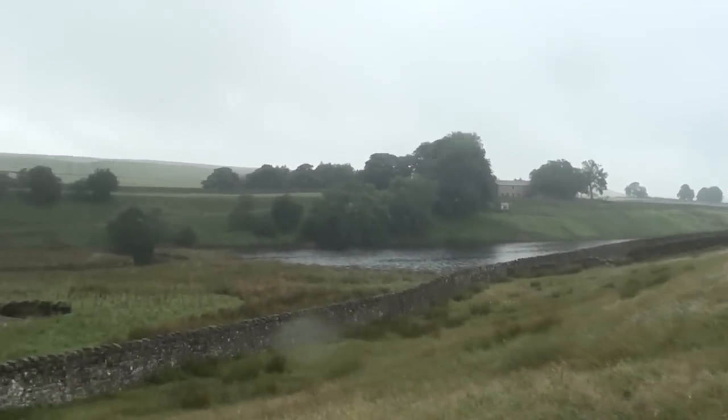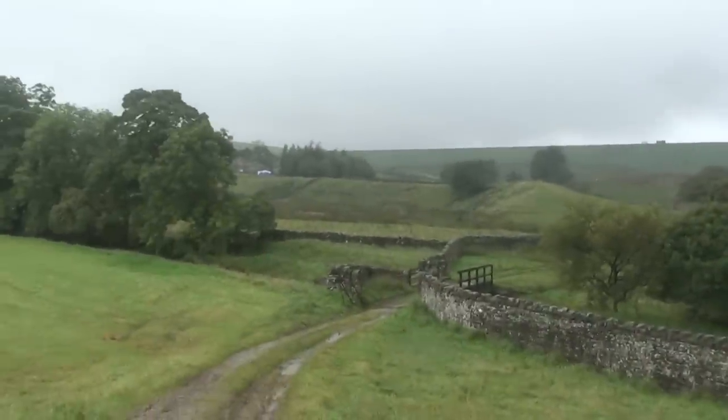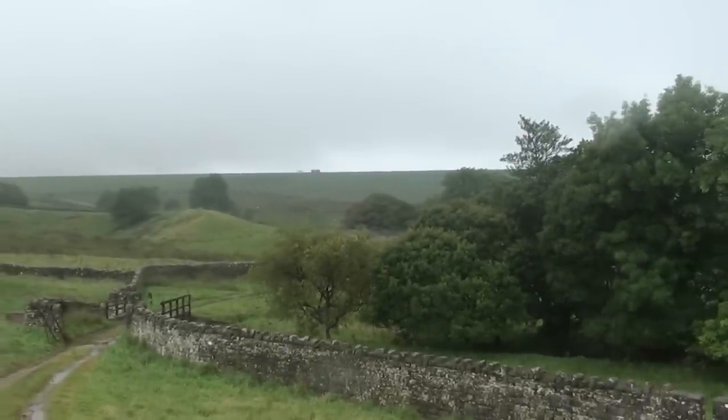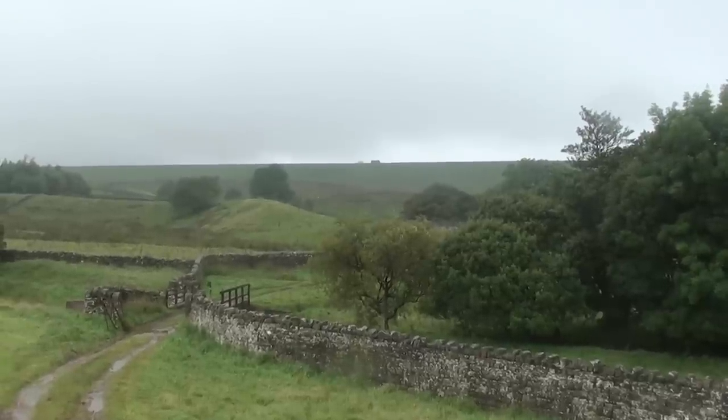There's Blackton, the smaller reservoir, and then just here is probably the wall of Baldersdale Reservoir, which was built in, I believe, the 1960s. It's much bigger than this reservoir and Hurie Reservoir.